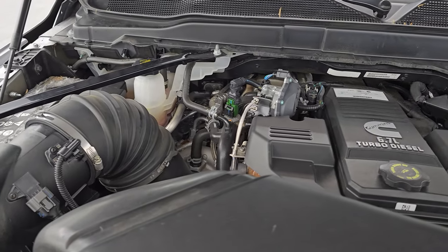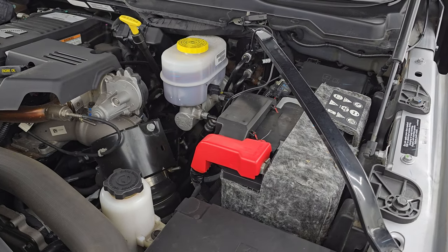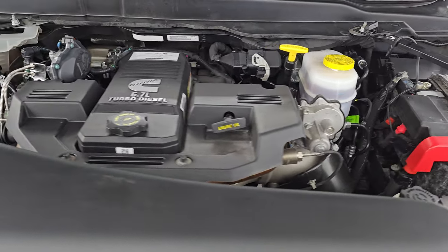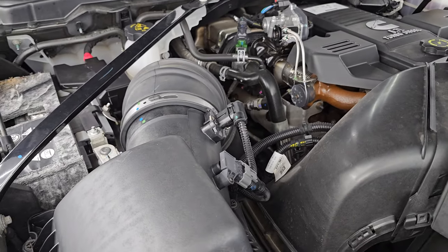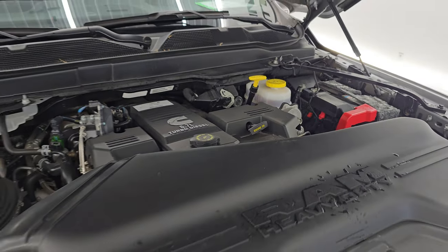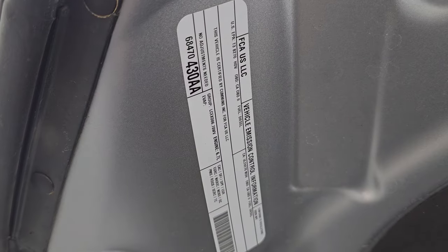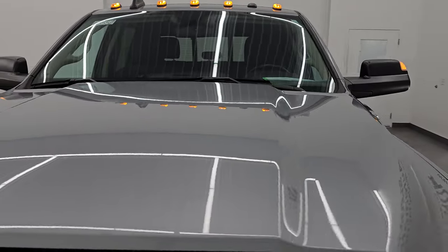Under the hood we have that high-output Cummins diesel, 6.7 liter, 400 horsepower, 1,000 foot-pounds of torque for 2020. Engine bay is very clean, runs very smooth. This truck has been fully safetied and inspected by our service shop with a fresh oil and filter change. All the fluids have been checked and topped off. Shocks are doing a great job holding that hood up. There is the emissions sticker and this truck is 100% ready to go.